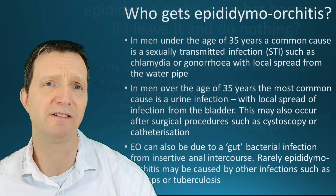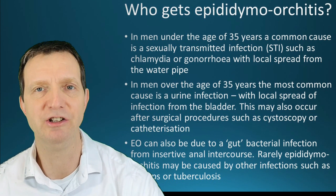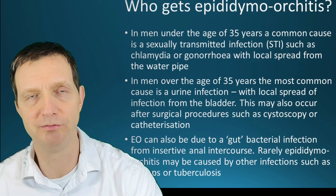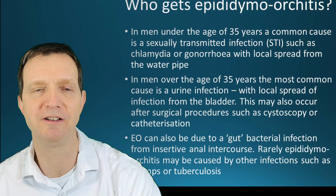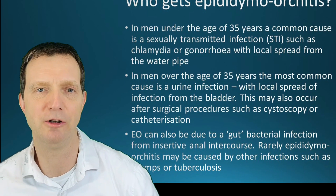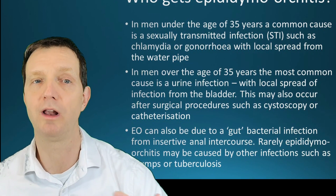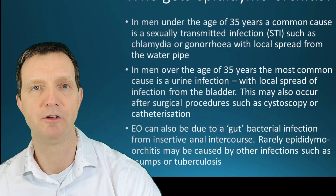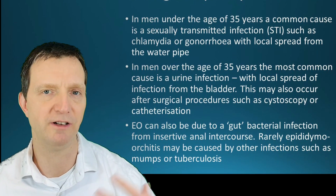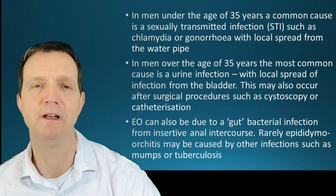Who gets it? As mentioned, usually men 35 or under, and often it can be a sexually transmitted infection. However, if you're 22 and watching this with pain in the testicle, tender to touch and a little bit swollen, it doesn't necessarily mean it's a sexually transmitted infection — it's just more likely to be, since people under 35 tend to have more individual sexual relationships with multiple partners.